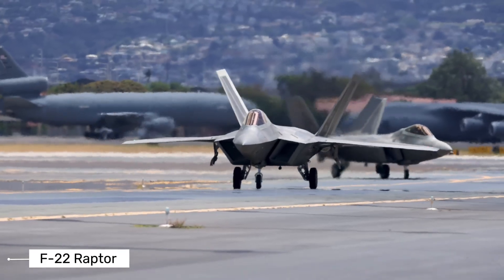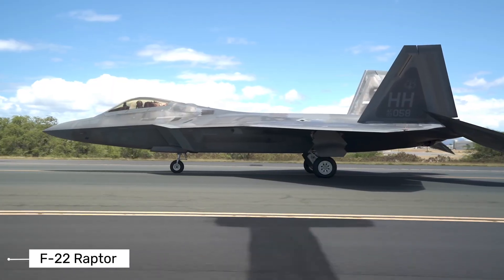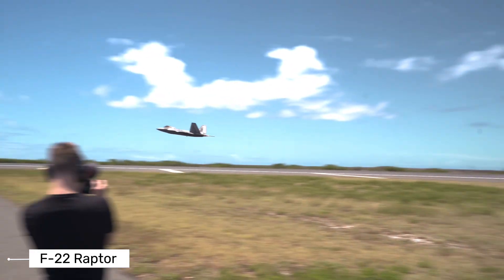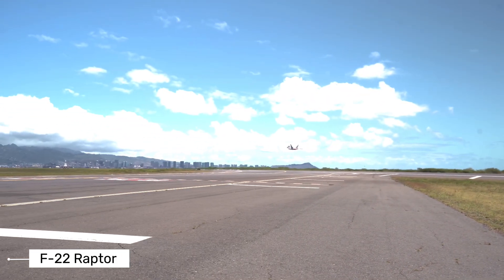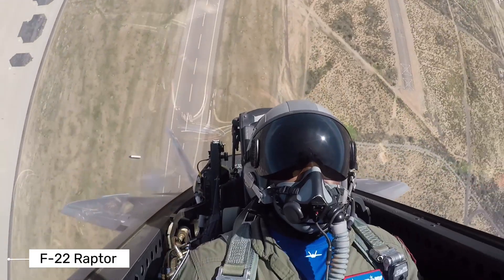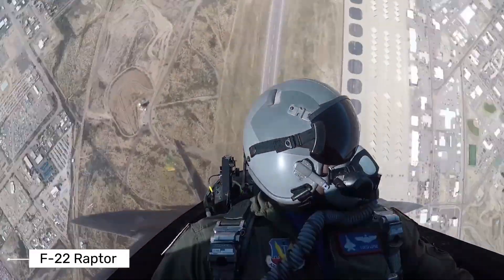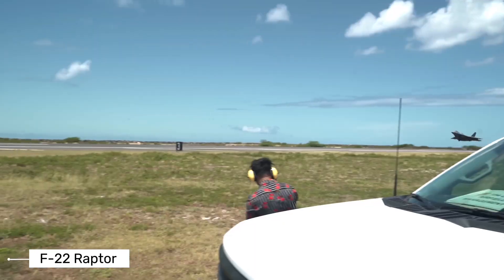The F-22 carries its weapons internally to maintain its stealth profile. Its main weapons bay can hold six medium-range air-to-air missiles, while two side bays each hold a shorter-range missile. For air-to-ground missions, the Raptor can carry precision bombs to strike targets with minimal collateral damage. And if it gets into a close-range dogfight, it has a 20-millimeter cannon that can fire 100 rounds per second.